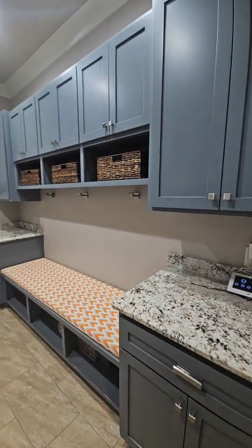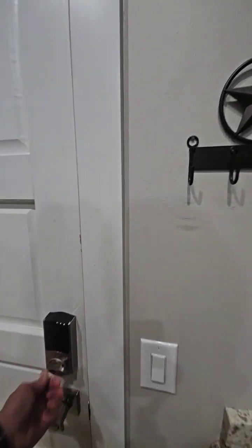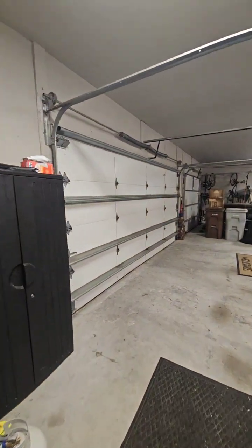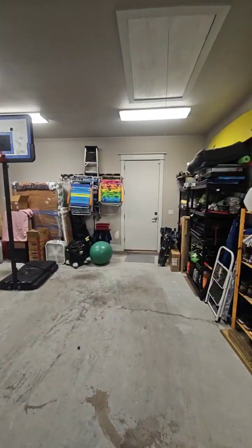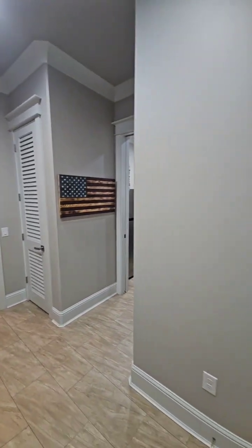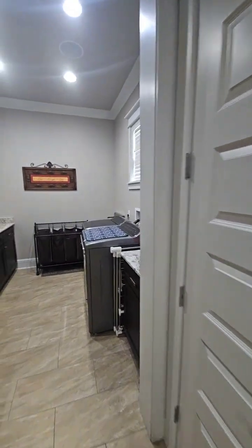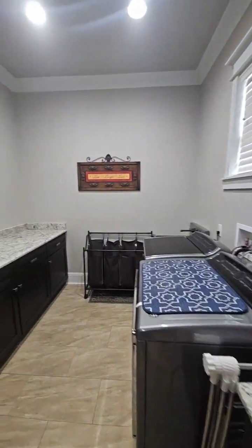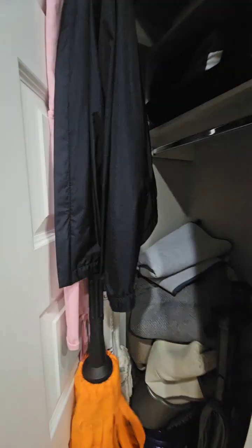Huge laundry room. Looks like a mud room here. Three-car garage. Door to the side yard with attic access. AC unit from 2014. Extra counter space, fridge. More storage.